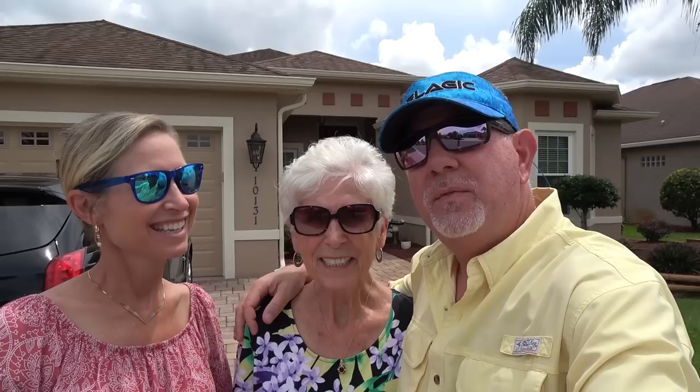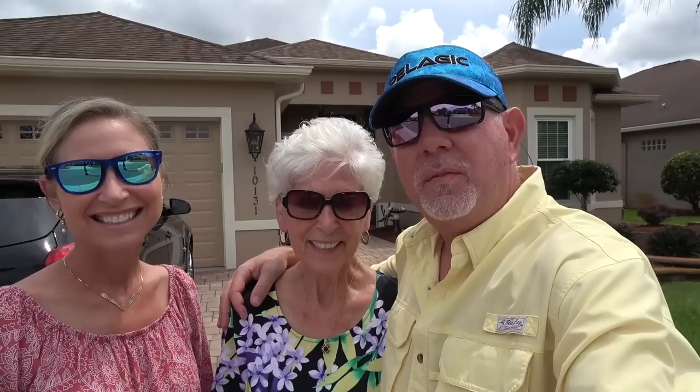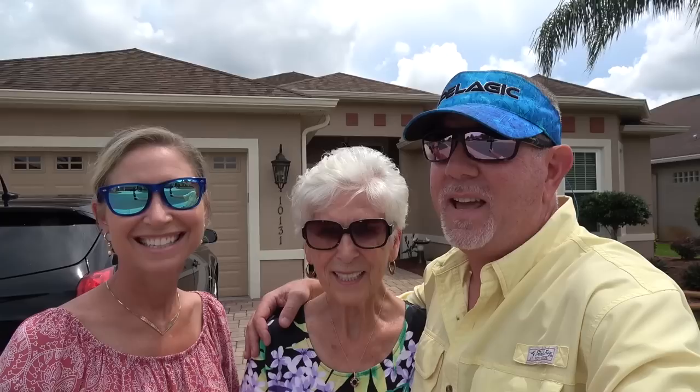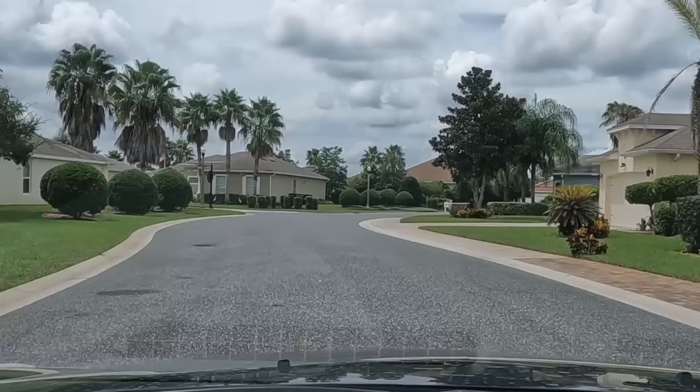Hey guys, it's Mark and Laurie with Gables on the Go! And new to this video — first time on camera — this is my sweet mama standing next to me. For those brand new to our channel, I'm Mark Gable, this is my wife Laurie Gable, and this is my mama Marlise Gable. We are real estate agents in the Florida Keys down in Monroe County, so if you ever need help with real estate down there, give us a call.